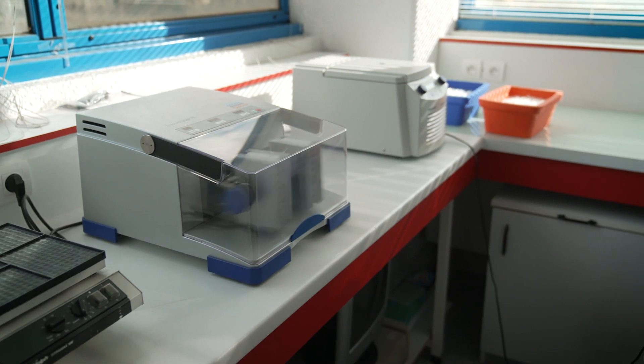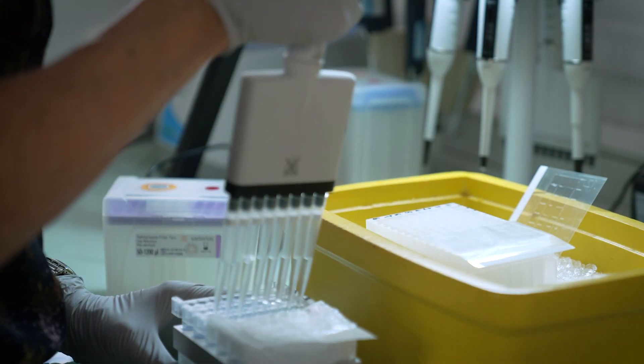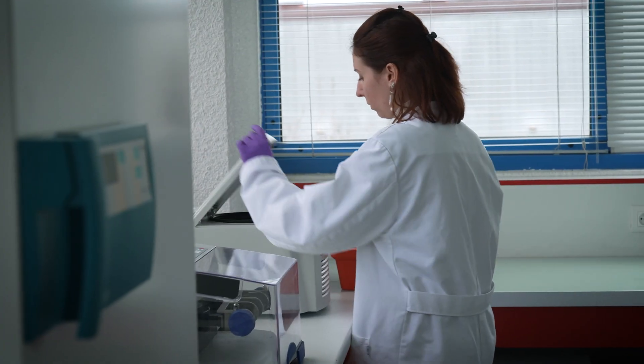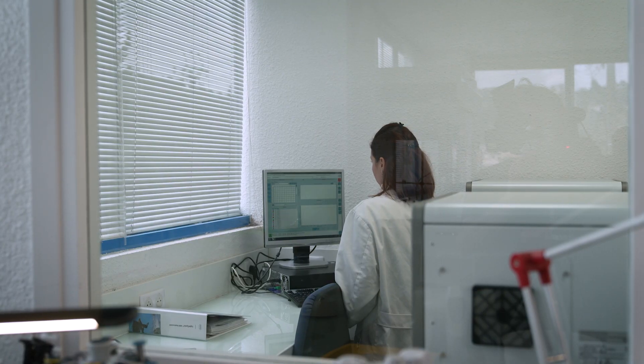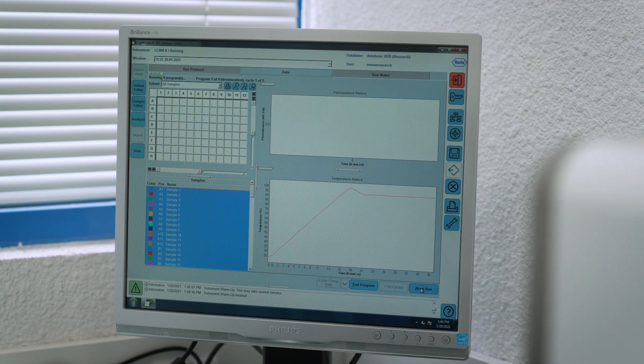We've been working with ImmunoSearch for a long time, and this project is a synergy between an industrial entity and an academic entity. The collaboration aims at developing a signature of carcinogenic compounds, mainly in the lungs and maybe later in other organs. For this we are using a technology based on single cell transcriptomics, which will generate a lot of data to be analyzed using artificial intelligence and high-throughput data processing.